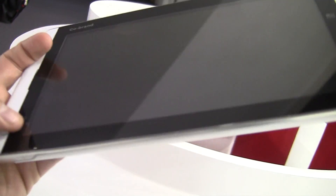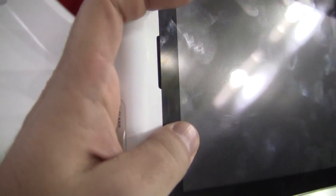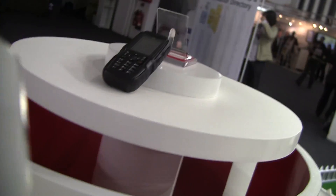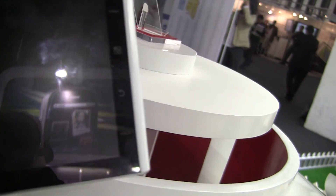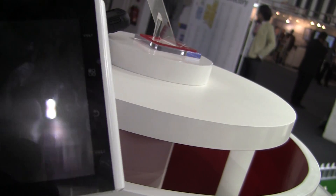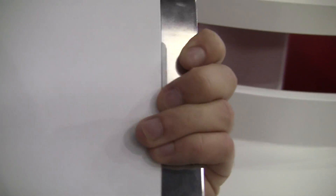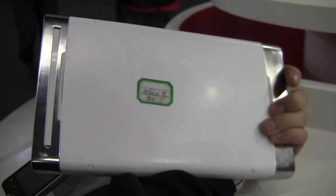It looks like the power button is in the bottom left. There's HDMI, T-Flash, and SIM card. Up here we've got headphone jack, USB. We've got volume up and volume down, and then back button and menu button on the right-hand side. There's also a power button on the bottom.